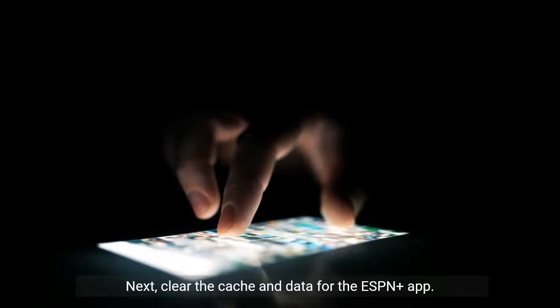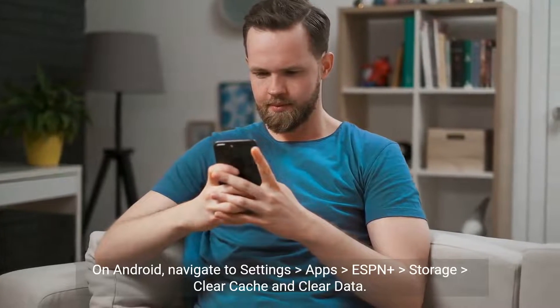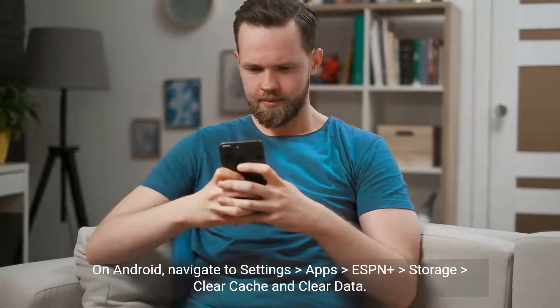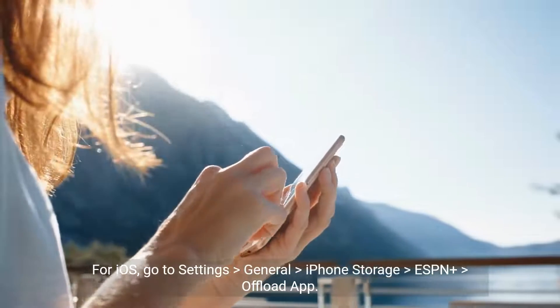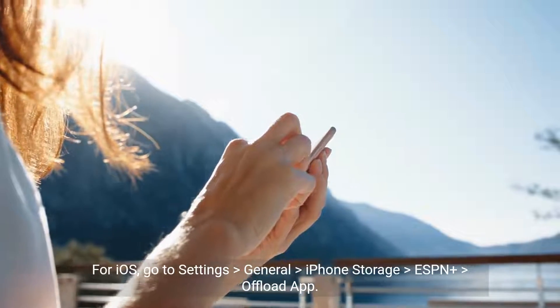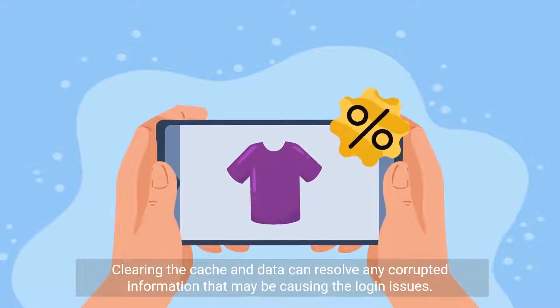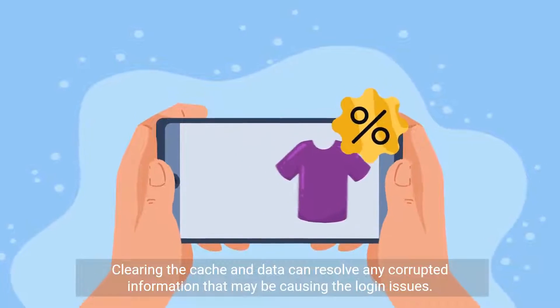Next, clear the cache and data for the ESPN Plus app. On Android, navigate to Settings > Apps > ESPN Plus > Storage > Clear Cache and Clear Data. For iOS, go to Settings > General > iPhone Storage > ESPN Plus > Offload App. Clearing the cache and data can resolve any corrupted information that may be causing the login issues.